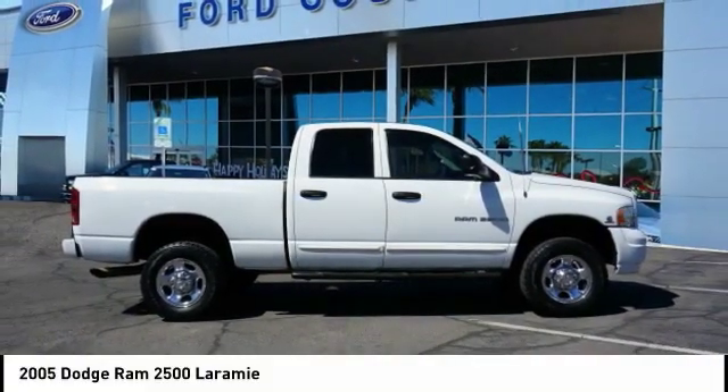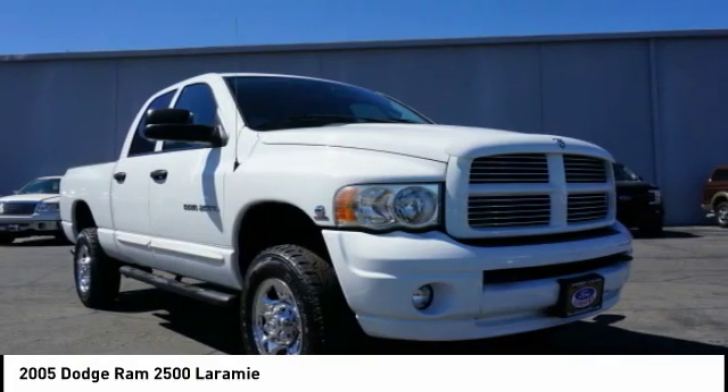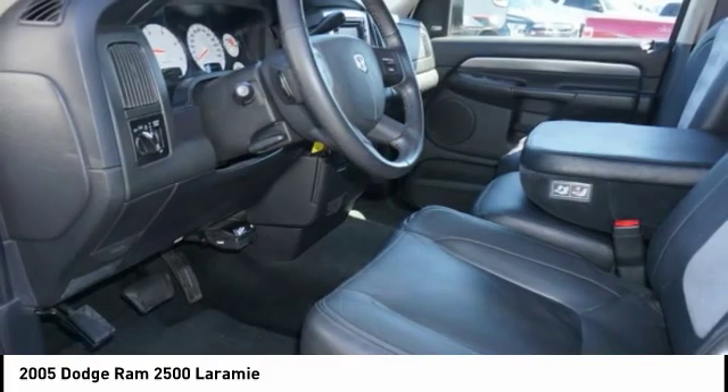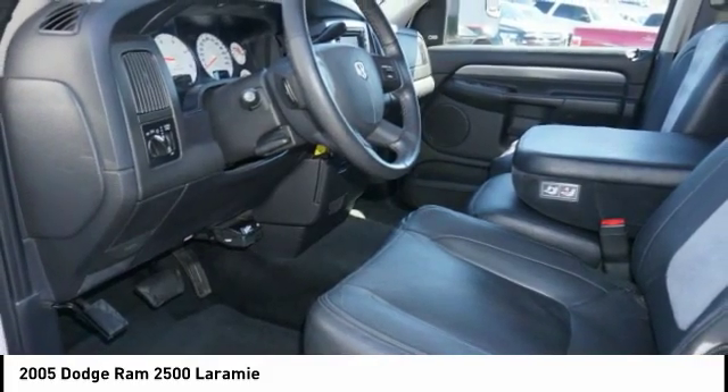The Ram 2500 is built with sturdy hydroformed frames and capable four-wheel drive options to handle the toughest job site terrain while maintaining a smooth ride.